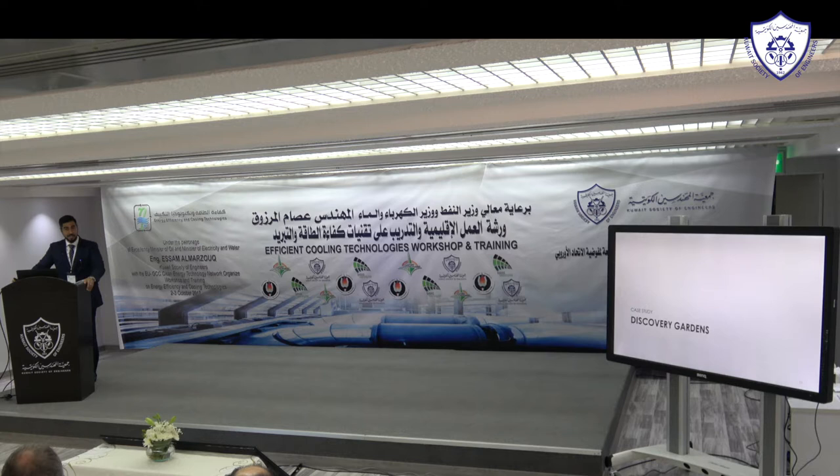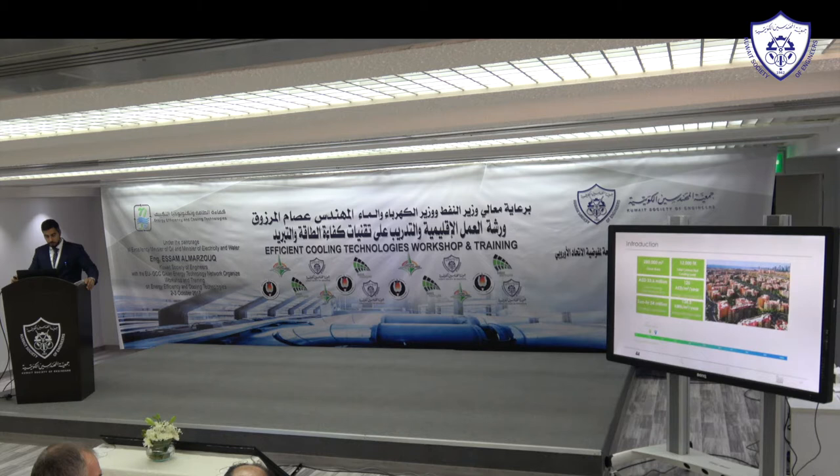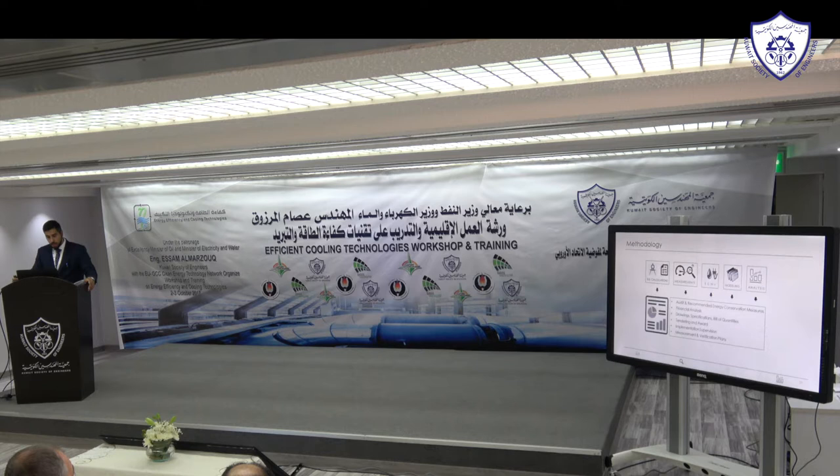Now for a case study: Discovery Gardens in the UAE — around 256 buildings, approximately 280,000 square meters gross area. Connected cooling load is 12,000 tons via a district cooling plant. The energy cost index was around 120 dirhams per square meter per year, and the energy use intensity was around 134 kWh per square meter per year for landlord areas only, excluding apartments. Cooling consumption was around 24 million ton-hours.